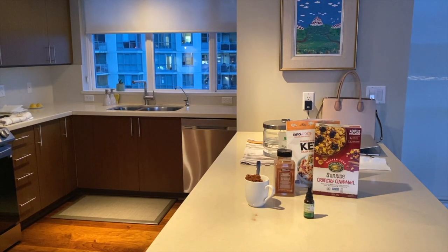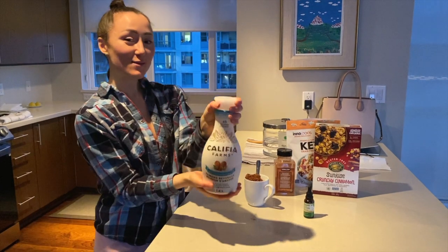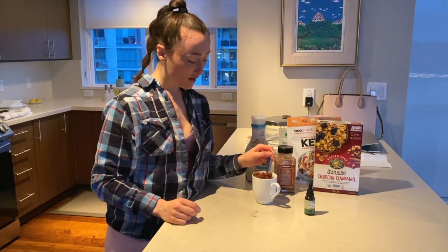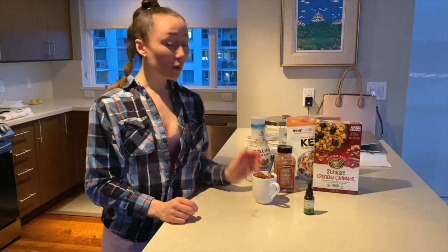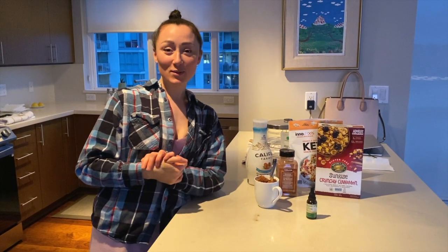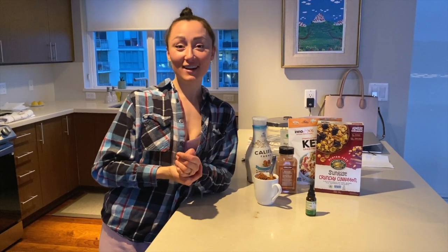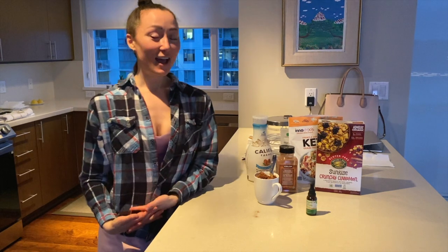Then I pour in a little bit of almond milk, and that's what I have after dinner — I'll probably have two of these. That's basically what I eat in a day. I really hope this was helpful and gave you some ideas for simple vegan things you can eat. Give me a big thumbs up if you like eating healthy and feeling good — sending lots of love your way, bye!